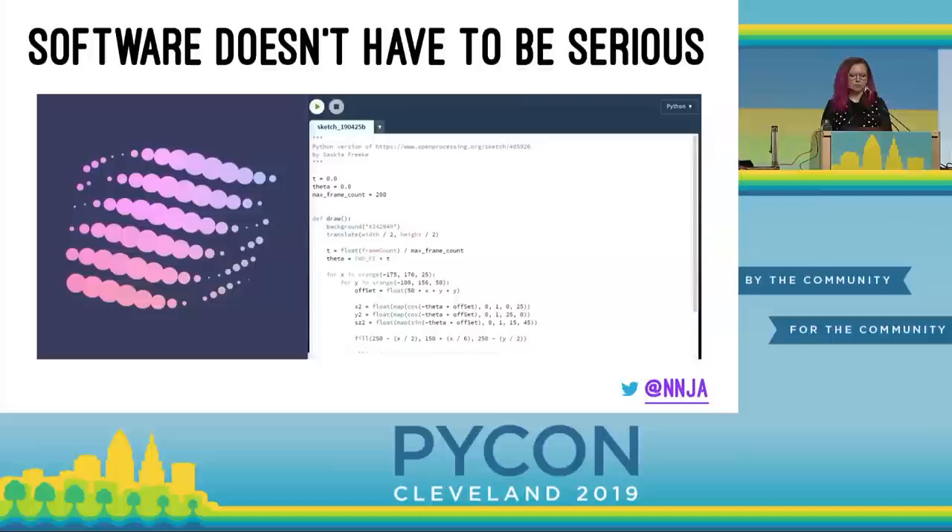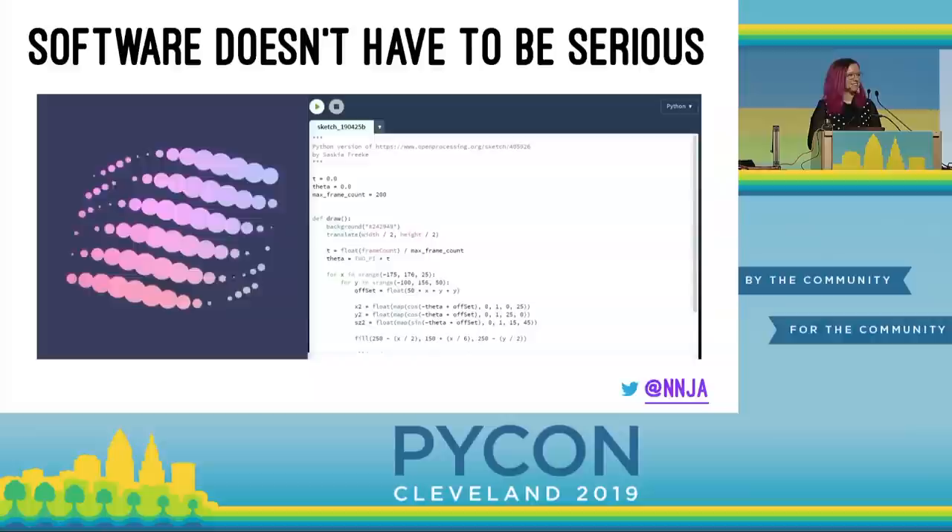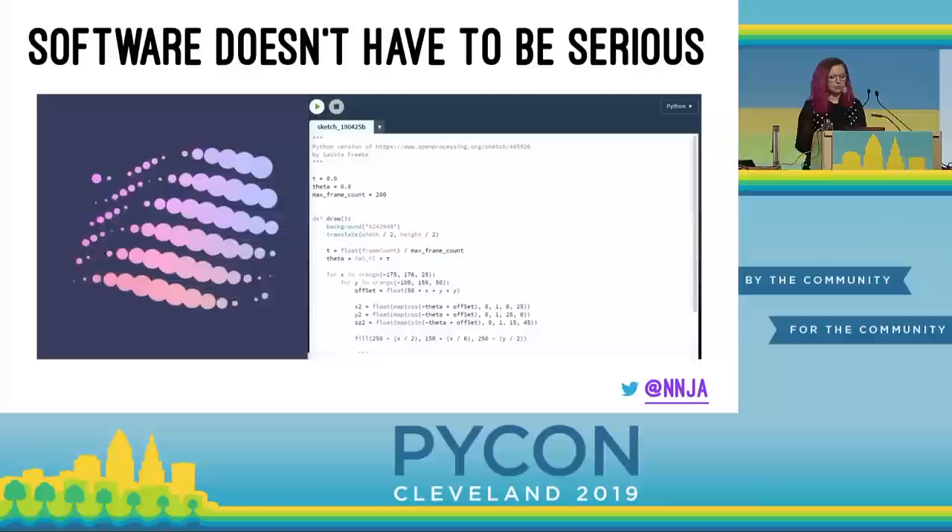I slowly built that back up with open source, but tinkering with hardware is what let my creativity truly explode. It's taken me years to reconnect with that part of myself and relearn the lesson that software doesn't have to be serious — software could be fun. You can use it to make art, like this Python version of a processing sketch by Saskia Frick.